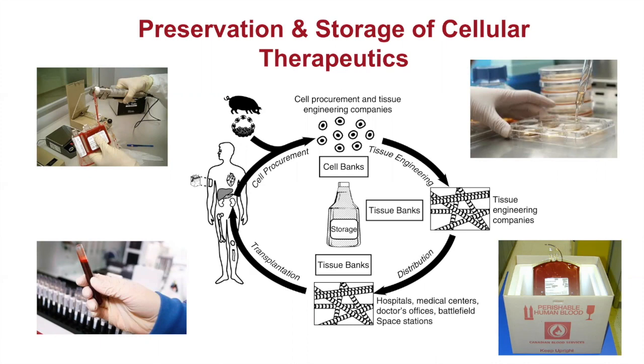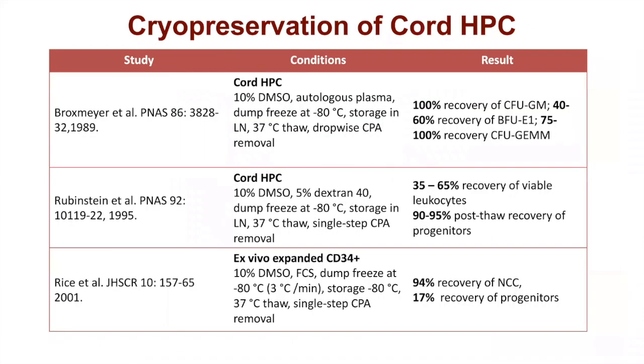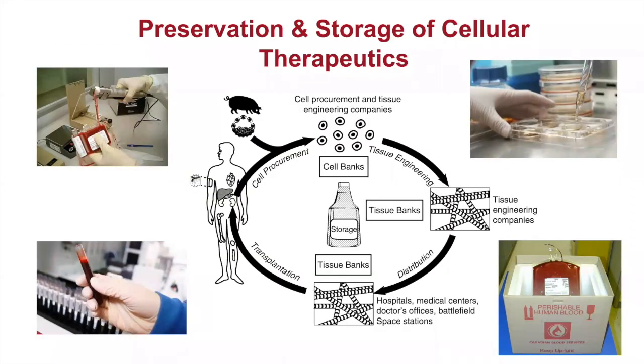We use those cells in tissue engineering or cell therapy applications, putting them into constructs that may go into tissue banks and are then distributed to hospitals, medical centers, and doctors' offices for transplantation or transfusion. Throughout all of this, you need to store those cells. It's really obvious then that cryopreservation or biopreservation comes into this.